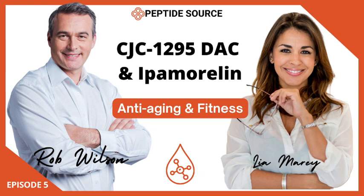CJC-1295 DAC is basically like a long-lasting signal that tells your pituitary gland to release more growth hormone. It does this by mimicking a naturally occurring hormone called growth hormone releasing hormone, or GHRH. The DAC part of the name stands for Drug Affinity Complex, and that's what gives it its long duration of action. The DAC component allows CJC-1295 to bind to proteins in your bloodstream, giving it a really long half-life, so instead of frequent injections, you might only need one or two doses per week.